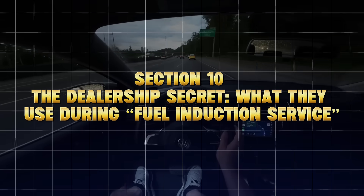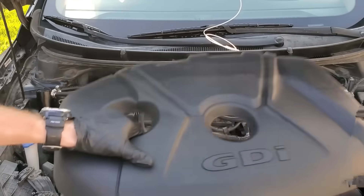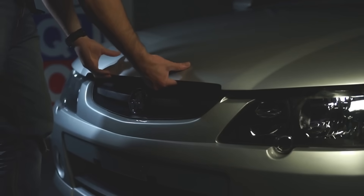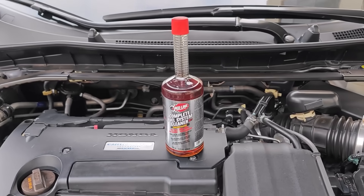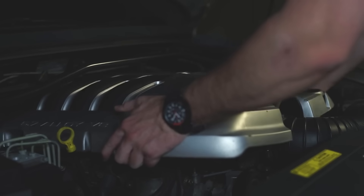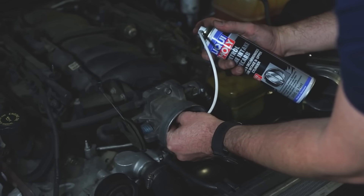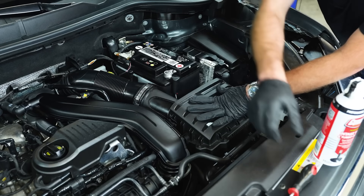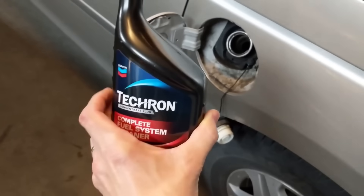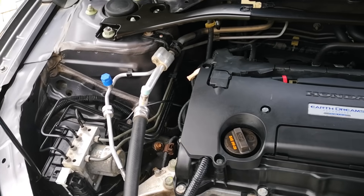The dealership secret — what they use during fuel induction service. You've probably heard dealerships recommend a fuel induction service for $150–$200. In most cases, it's the exact same PEA chemistry found in Redline SI-1 or Chevron Techron, just in a concentrated can hooked up to a pressurized system run directly through the fuel rail. For the average daily driver, the same results can be achieved over time using a high-PEA cleaner through the tank — safely, gradually, and for 90% less cost. Even General Motors confirmed in their technical service bulletin 04-06-04-051 that Techron Concentrate Plus is their recommended cleaner for resolving injector flow issues before replacement. So yes, dealerships use the same stuff you can buy off the shelf. They just don't tell you that.